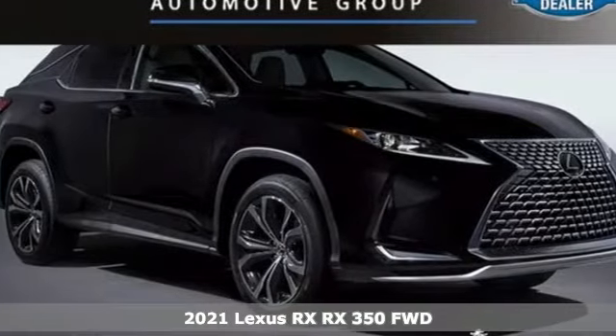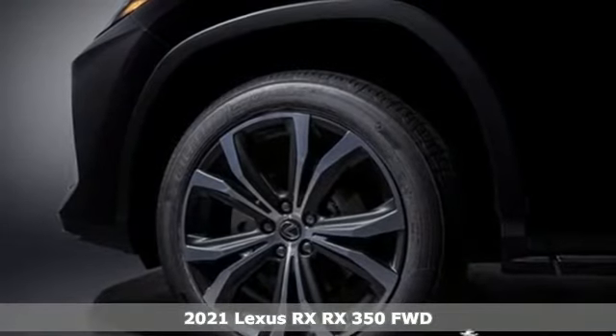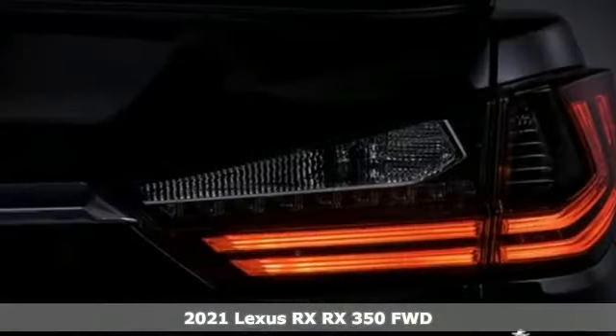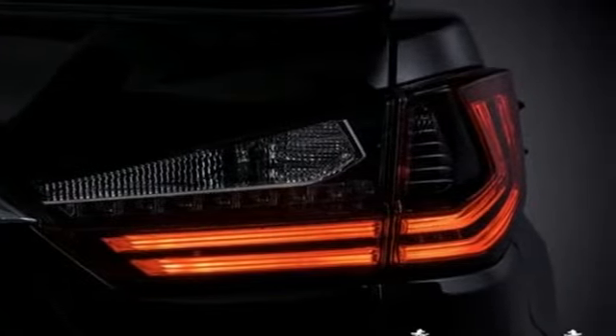It's a new 2021 Lexus RX. This RX is a luxury without apology. Sink into the driver's seat and experience its intense elegance. It comes with all the amenities you need.